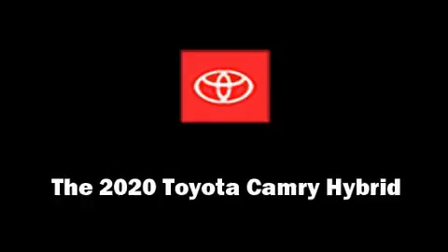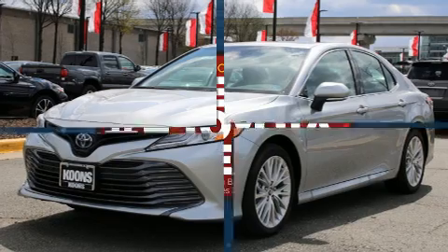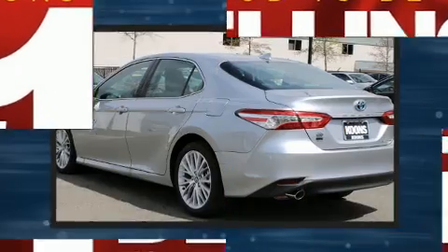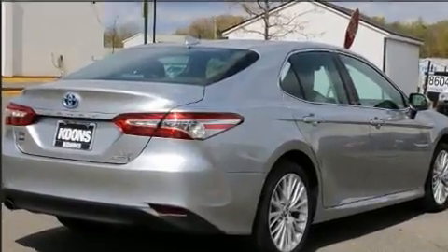Get excited about the 2020 Toyota Camry Hybrid. This four-door, five-passenger sedan leads among competitors in its segment. Under the hood, you'll find a four-cylinder engine with more than 170 horsepower, and for added security, Dynamic Stability Control supplements the drivetrain.